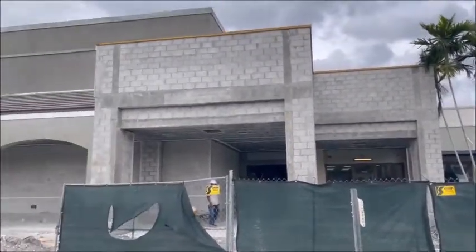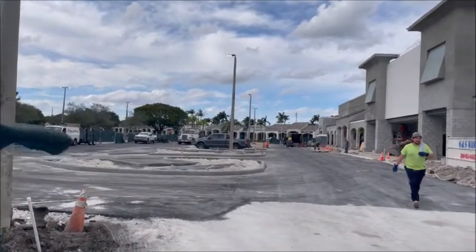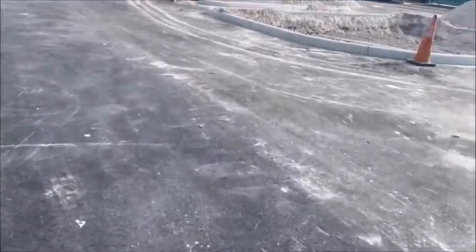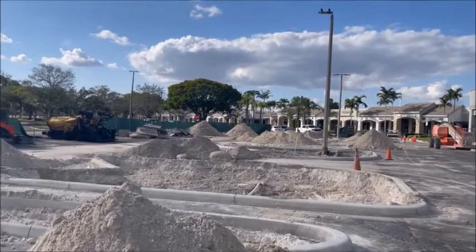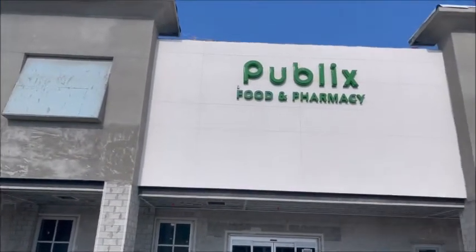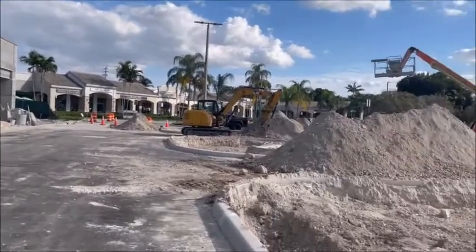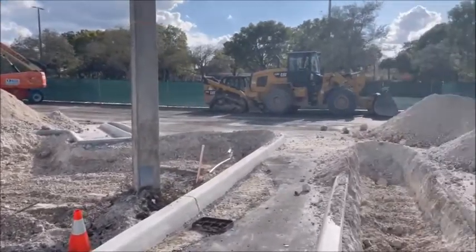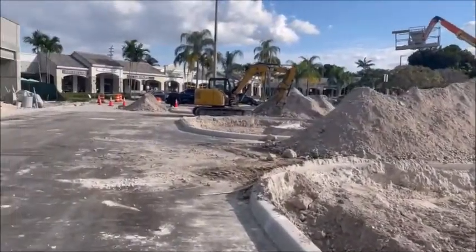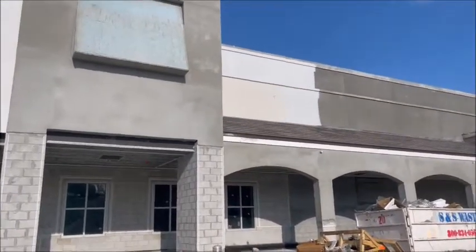We're on the Clean Juice side, just want to show everybody from here. Let's give everybody a shot at the whole front of the store. Here we go — Publix. There's been nothing but ever-ending digging from start to finish on this project. It's really quite incredible. They started painting up there a little bit.